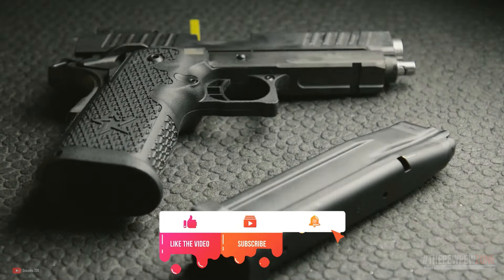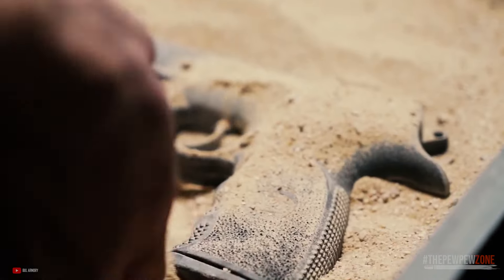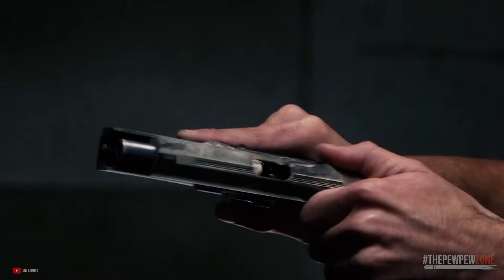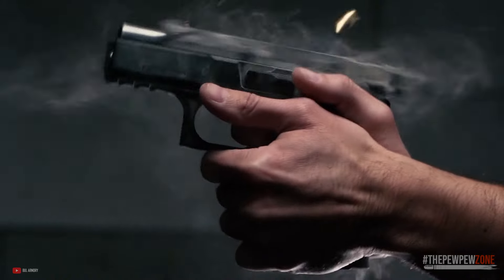It's nowhere near as popular as the 9mm, but it has developed a cult following. In this video, we'll be showcasing what we believe are the 10 best 5.7x28 pistols on the market today, which include both handguns and short barreled rifles.